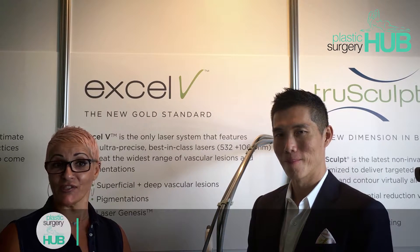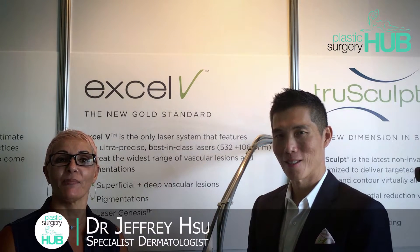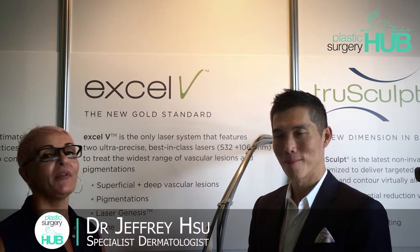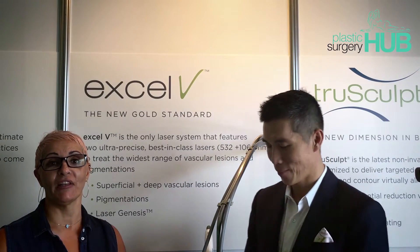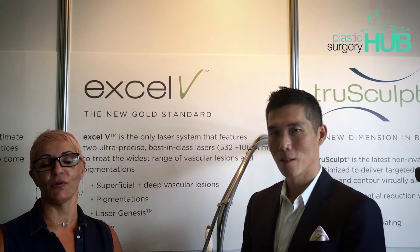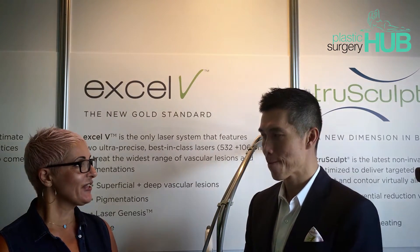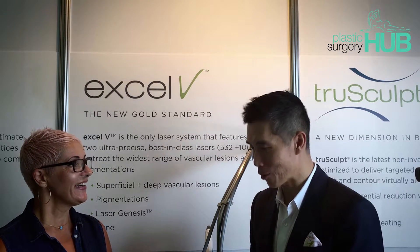I'm here today with Dr. Jeffrey Zhu, who's a specialist dermatologist based in Chicago in the USA. We're going to have a talk about the XLV treatment for lasers, for all the viewers out there who want to know about lasers for veins. Thank you so much for taking the time today.